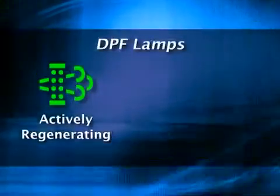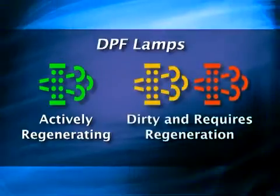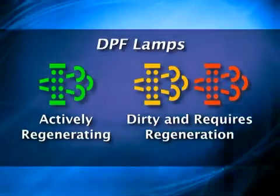So what does this mean to the driver? There are two lamps that identify the status of the regeneration: a green lamp to indicate the DPF is actively regenerating, and an amber or red lamp to indicate the DPF is dirty and requires regeneration. One indicator with two possible colors.